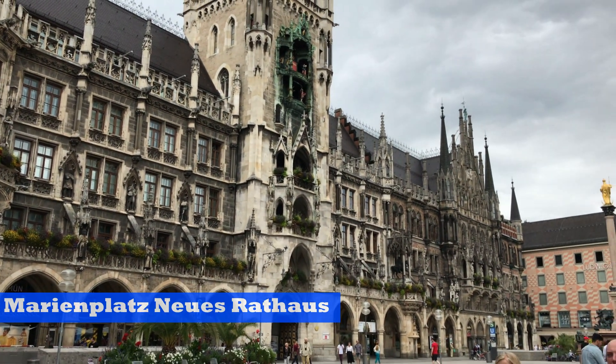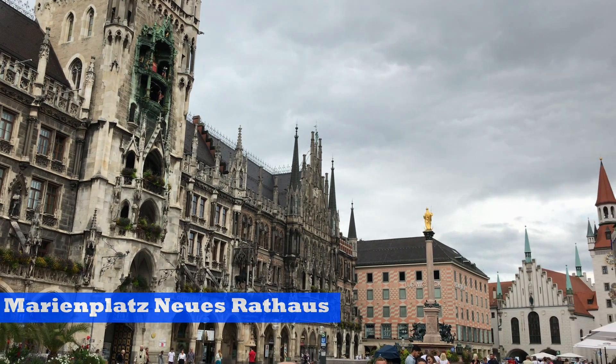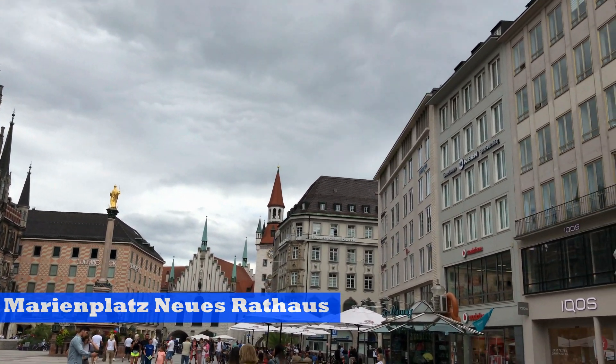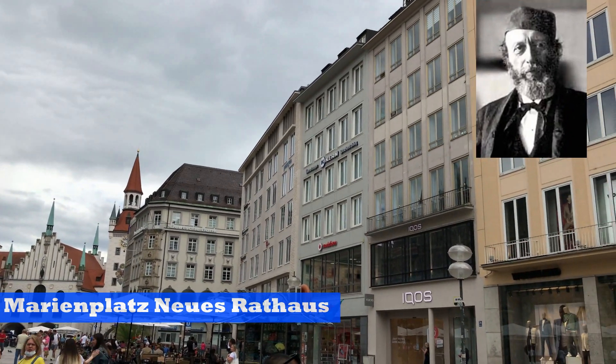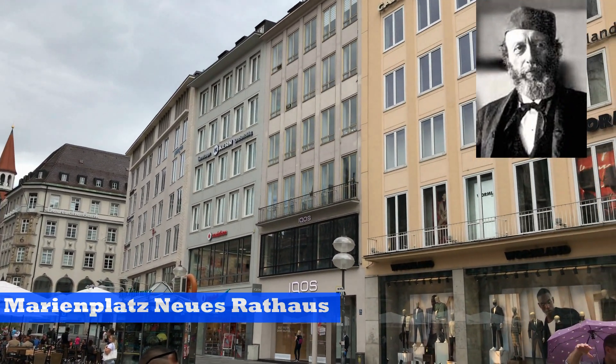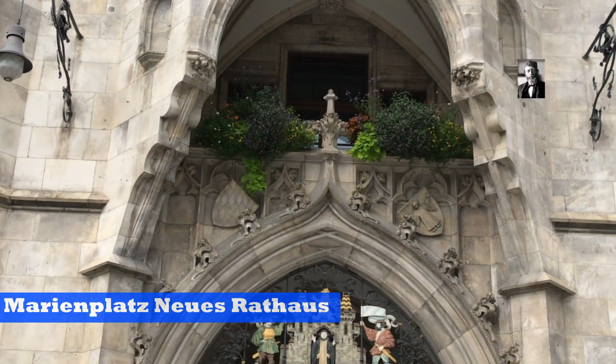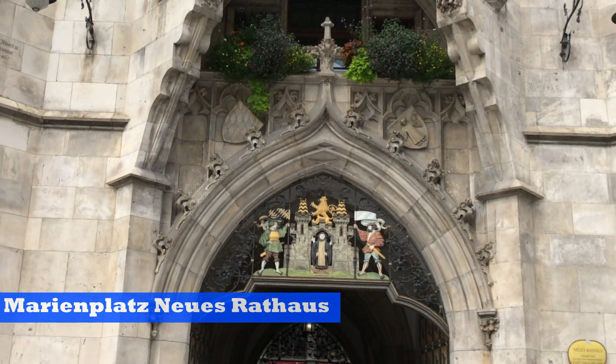Marienplatz is not as old as it looks — it was not even finished until 1905. Here's an amazing fact: the architect Georg von Hauberrisser was only 25 years old when he presented the design of this building. Cheers to this young mind!